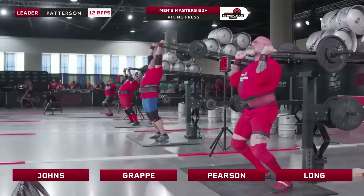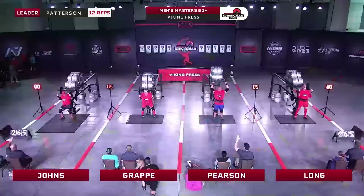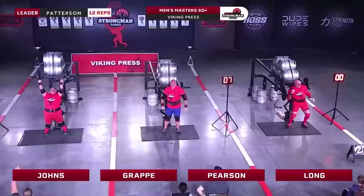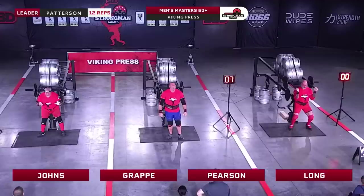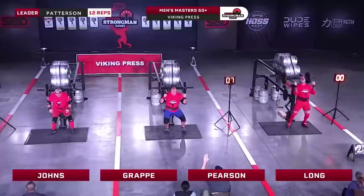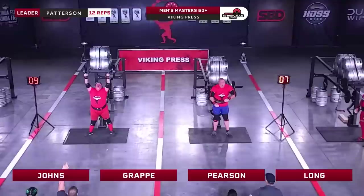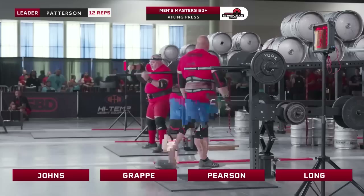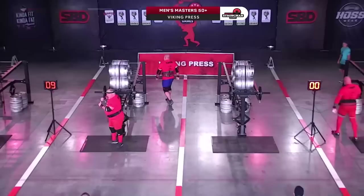Dennis Long is actually competing with a torn hamstring. He does not have surgery scheduled until after the competition is over. Grape is looking solid — five reps already. Pearson also going well. Pearson just ties Felix and moves on to eight, but just falls short. Grape is now charging up to eight repetitions, surpassing Felix and currently in second place unofficially. Nine repetitions for Grape. Good solid performance there by Joey Grape — and he's happy. He is such a joy to watch compete.